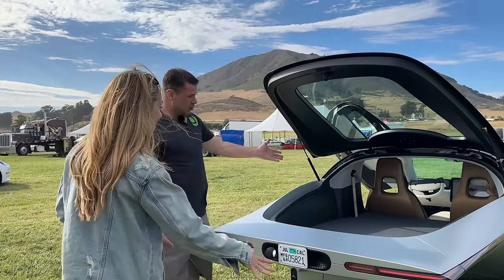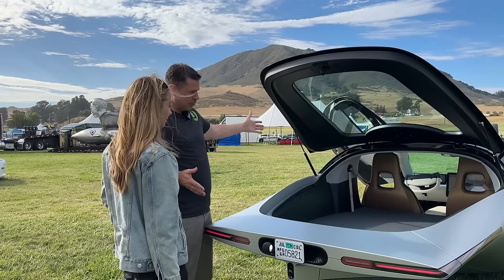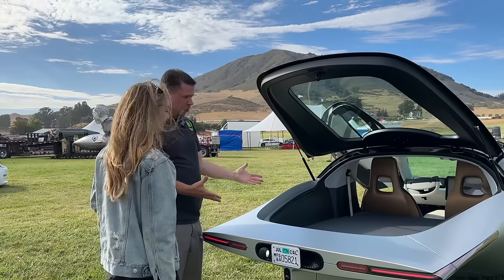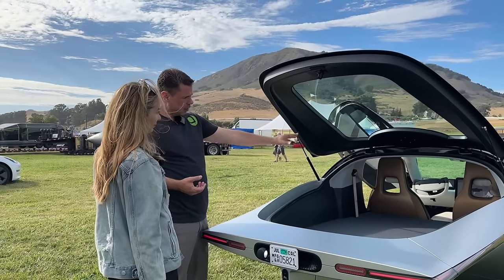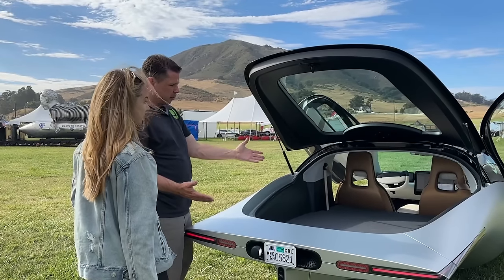It's got tons of storage in the back. Most people see pictures and think it's small, but it's actually as long as a Prius and as wide as a Tesla Model S — it's a substantial vehicle. You can fit a couple of mountain bikes back here. If you fold the seats forward, you have seven feet from the back of the seats to the tail, so you can camp back here, two people comfortably.